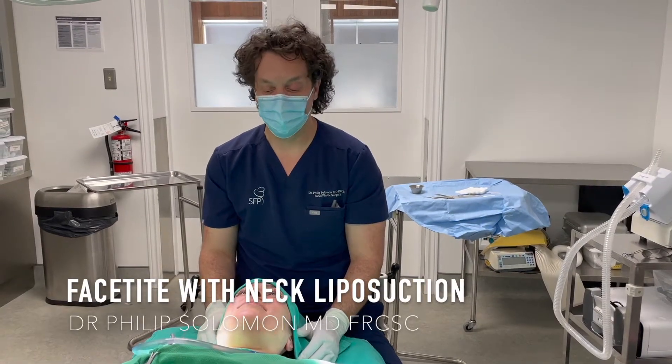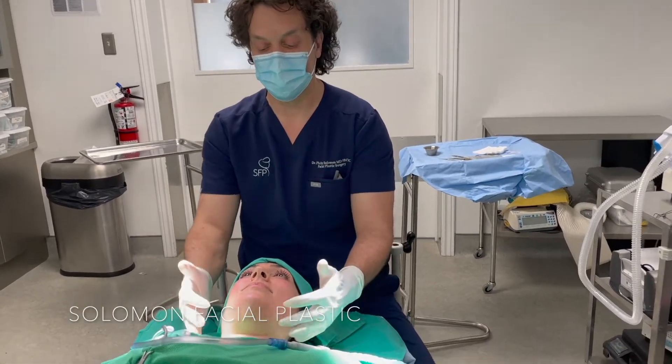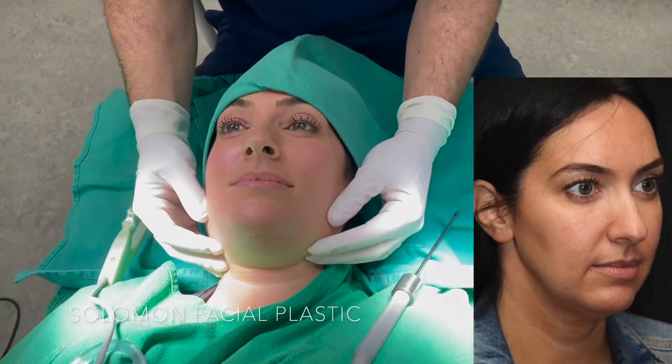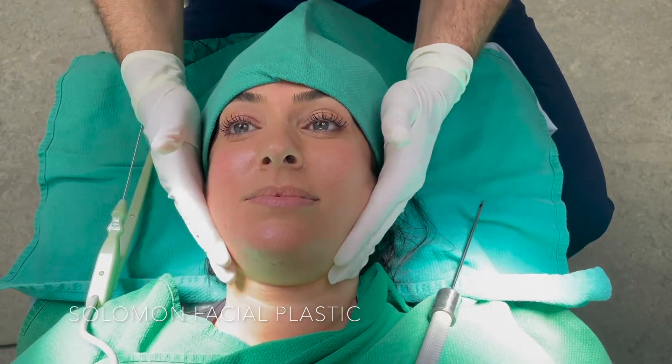Hey everyone, it's Dr. Solomon. We're just starting one of our commonest procedures — face-tight radiofrequency tightening device with liposuction. It's an ideal treatment for treating submental and neck fullness in patients from their 20s up to probably mid-40s. After that point, we start recommending surgical lifting.